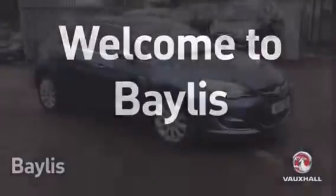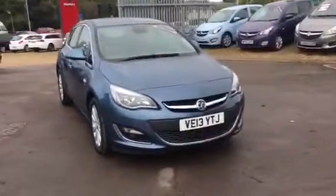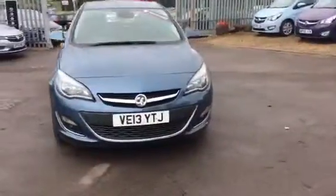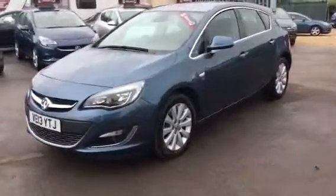Hello and welcome to Bayless Vauxhall. You're currently viewing the Astra Elite 2L diesel in blue. This is a Network Q approved vehicle and has 1 year's cover on the brakes, battery and clutch, as well as 1 year's breakdown cover.